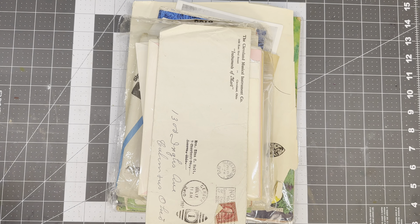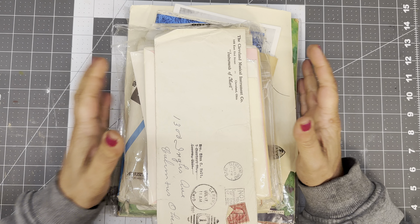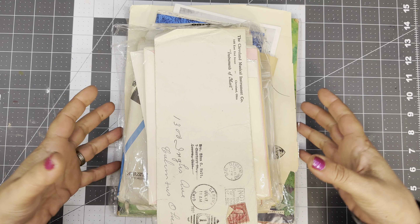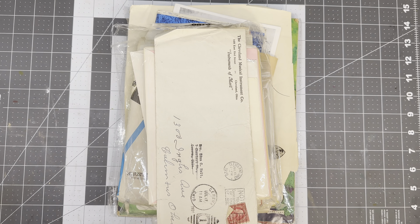Hello friends, welcome back to the channel. It's Angela the Traveling Crafter here for my second installment of the shop that I bought out the ephemera at. I'm really excited. I did the right thing this time — I left, I just opened the box, I pulled this deck out and I have one next to me and the rest is very full. So we're going to get right at it.